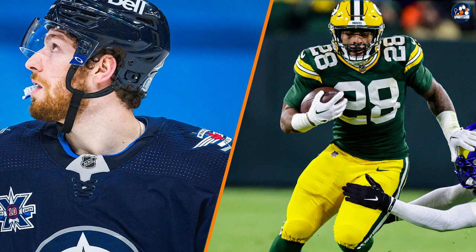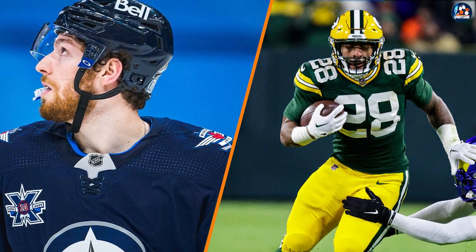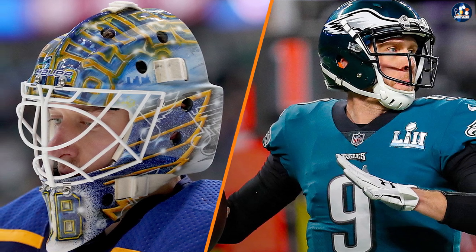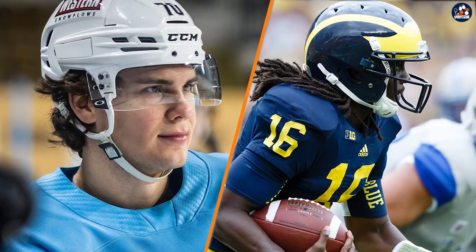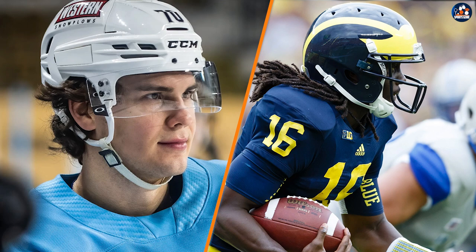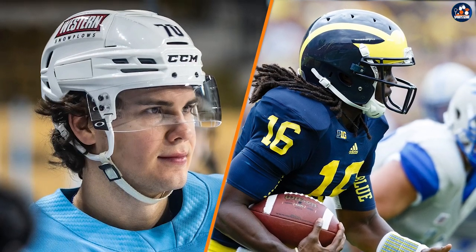Both football and hockey helmets serve the same purpose of protecting the player's head from injury. However, the two helmets have distinct differences in their construction, design, weight, and fit, as well as the safety standards they must meet. Whether you're a football or hockey player, it's important to wear a properly fitted helmet that meets the safety standards set by the governing bodies of your sport.